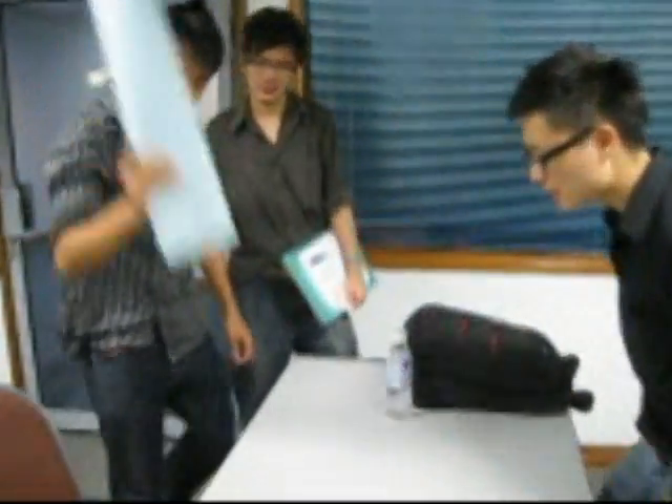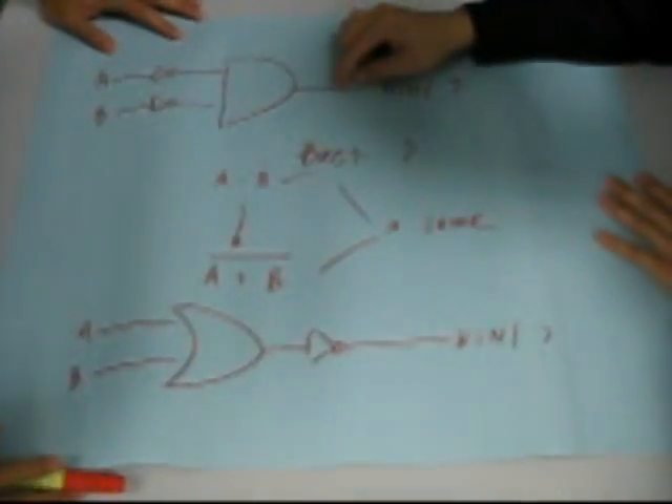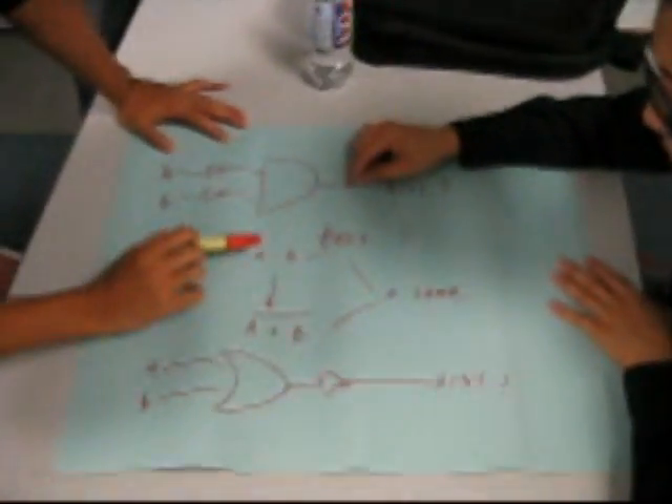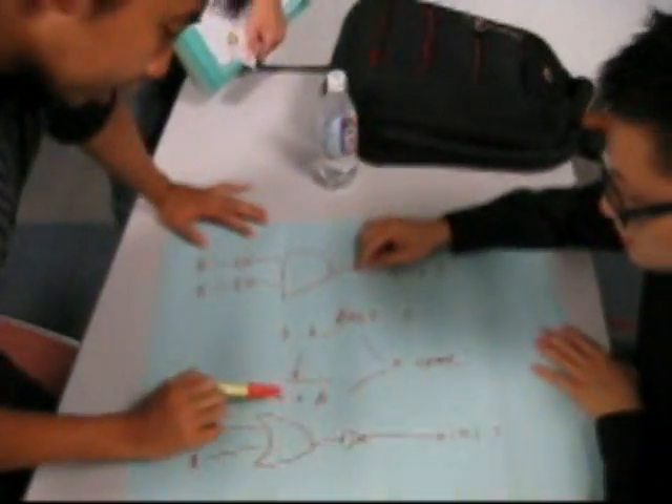Can you show me? Yeah, let's see. This is my design — the best one. But then, after doing the truth table and some analysis, we found out that this equation, which is from this gate, is the same as this equation.